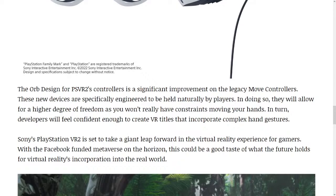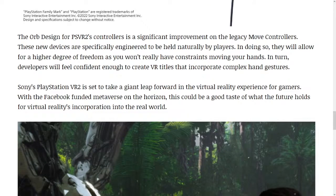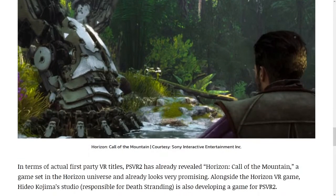Cerny's PlayStation VR 2 is set to take a giant leap forward in the virtual reality experience for gamers. With the Facebook-funded Metaverse on the horizon, this could be a good taste of what the future holds for virtual reality's incorporation into the real world. In terms of actual first-party VR titles, PSVR 2 has already revealed Horizon: Call of the Mountain, a game set in the Horizon universe that already looks very promising.